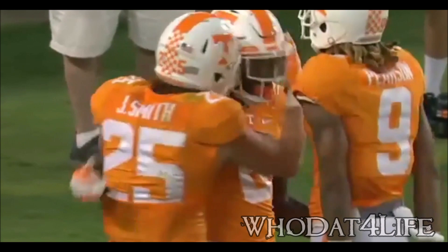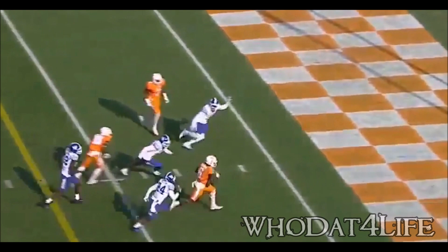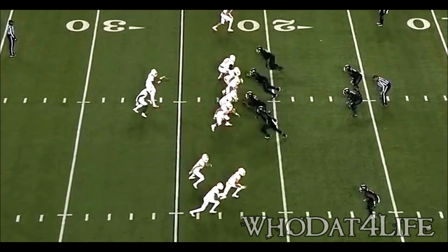Blitz — Dobbs hit as he lets it go. Kamara driving, he's in, touchdown. Kamara with a full head of steam, beautiful vision, and he's in to the checkerboard. 17-yard touchdown run by Alvin Kamara.